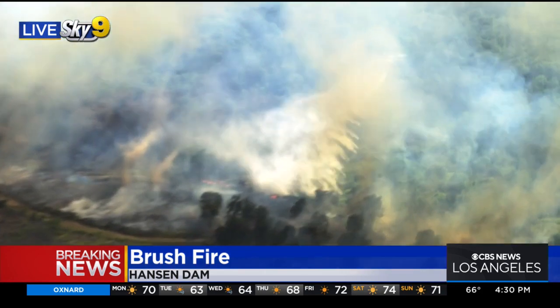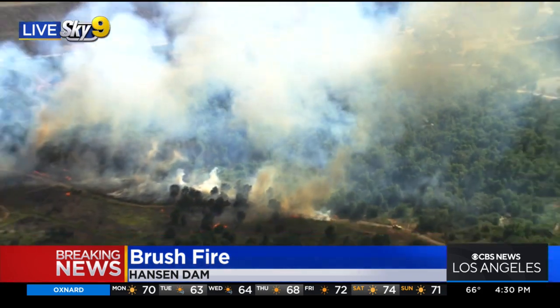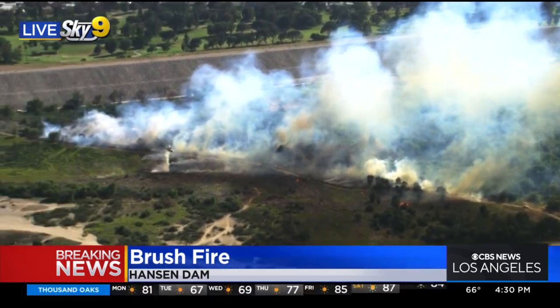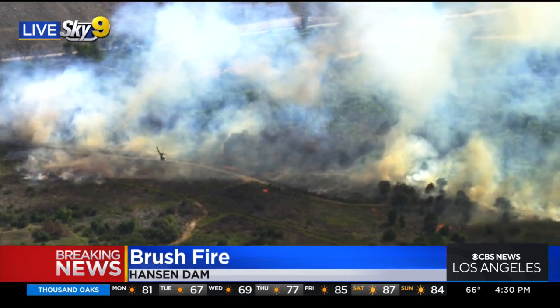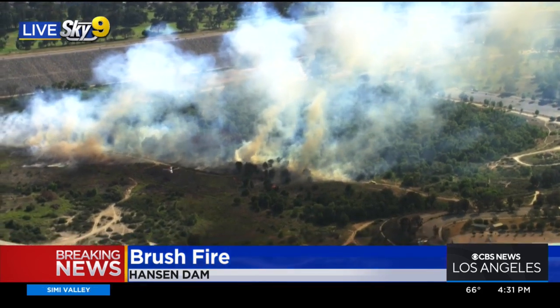There are three water-dropping helicopters. There is the county ship that you see right there — they can hold a thousand gallons of water — and then a couple from L.A. City Fire that have about half the capacity. So you can see they are hitting this one really hard from the air. They have some ground crews out here as well, but it's a pretty stubborn fire burning now in Hansen Dam. Juan and Susie, back to you.